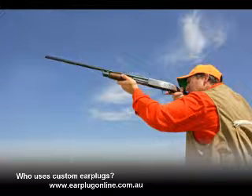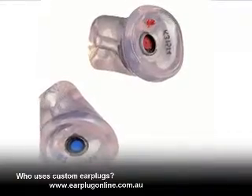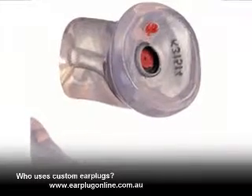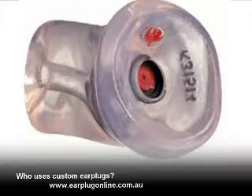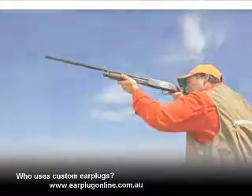Being able to communicate whilst wearing hearing protection is important for many shooting enthusiasts. Shooting custom earplugs are designed specifically for shooting. They provide perfect isolation from the sharp and brief exposure to extremely loud noise, and they also let you communicate freely without removing your hearing protectors.